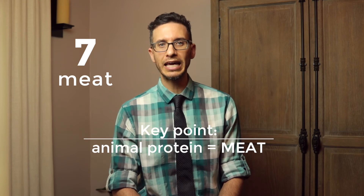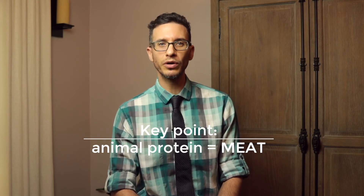Number 7: Animal Protein. Eat less of it. The higher concentration of purines in animal protein can increase the risk of uric acid stones and calcium oxalate stones. Instead, focus on getting your protein through plant-based sources such as tofu, lentils, mushrooms, and quinoa.